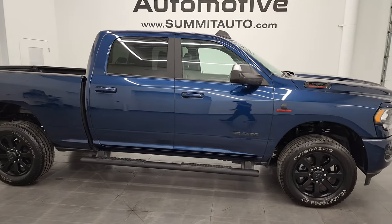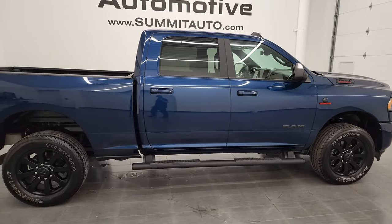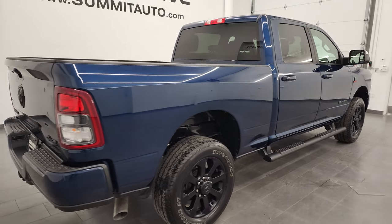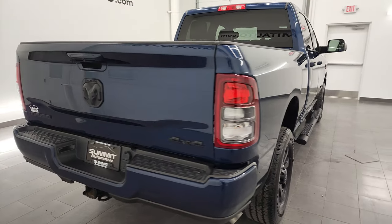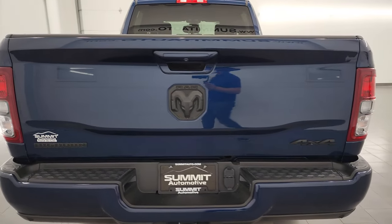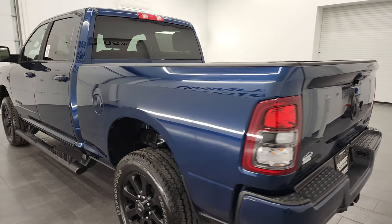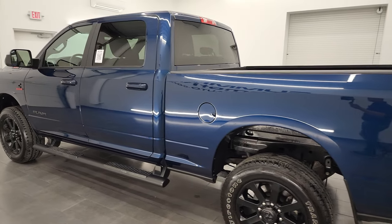This is Brett, and this 2021 Ram 2500 Crew Cab Short Box Bighorn Level 1 Night Edition is stock number 13375Z. I am here at Summit Automotive in Fond du Lac, Wisconsin, your new and used heavy duty truck and Ram headquarters.